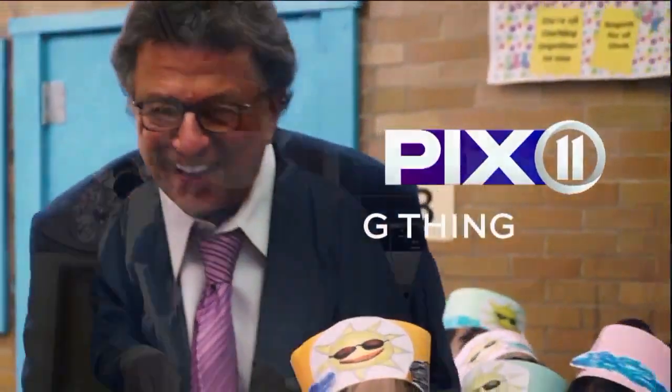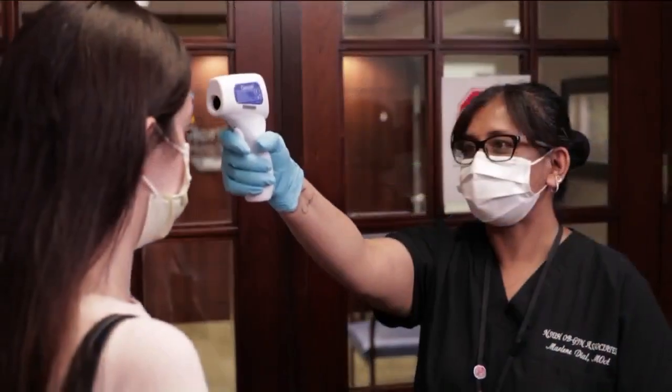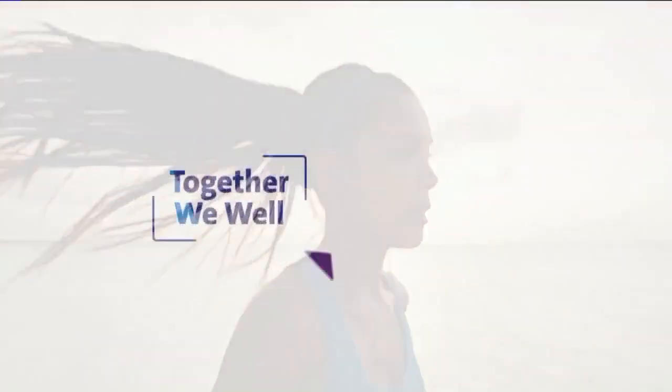G-Think, brought to you by the more than 72,000 people who believe wellness is a journey we take together. Northwell Health.